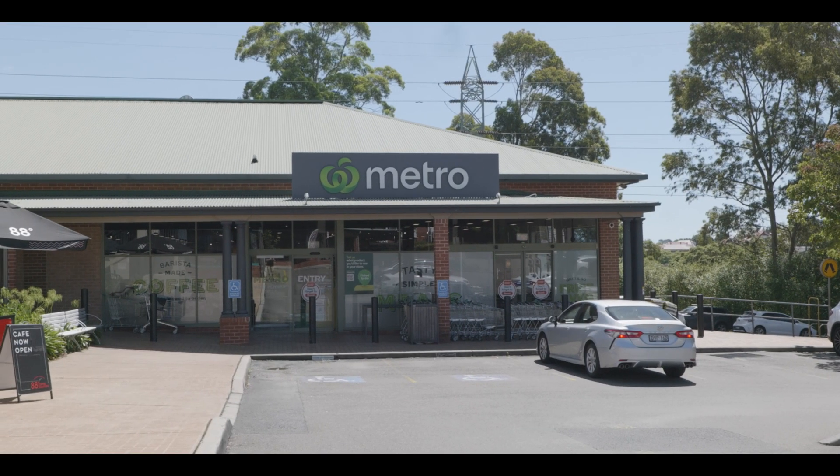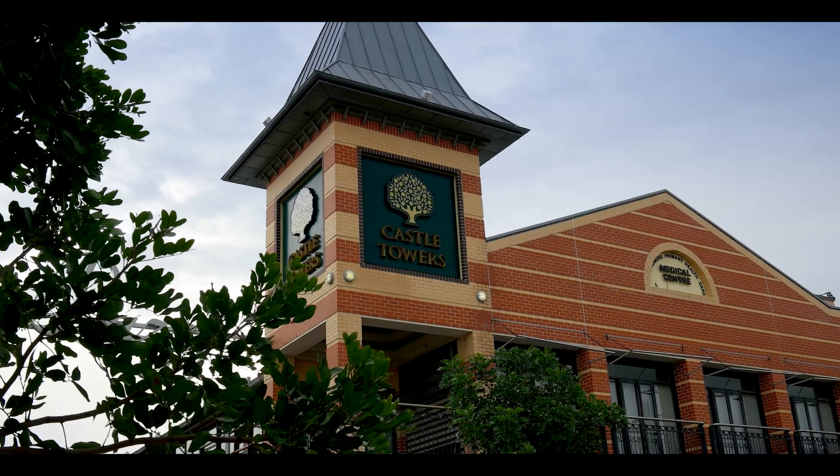Shopping centres and main hubs at Macquarie Centre and Castle Towers — West Pennant Hills really does have it all.